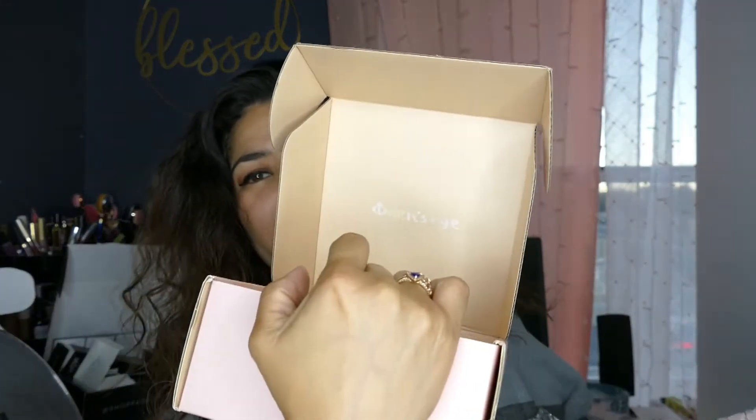Hey everyone, welcome to my channel! Today's video is going to be unboxing Odin's Eye. I'm super excited because when I saw that they restocked, I just went blank — they restocked a palette that I really wanted, and this is what it looks like right here. I have the palette right here.